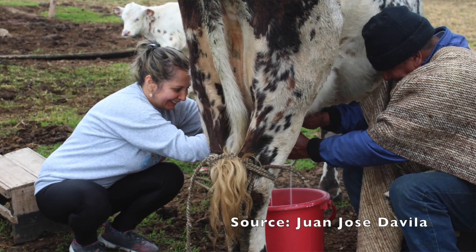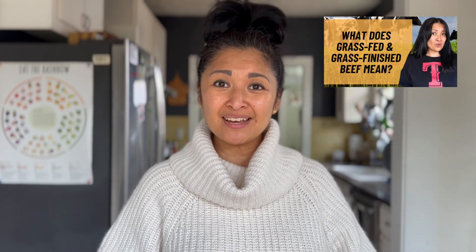Basically, grass-fed butter is made from milk from grass-fed cows. I did a video last week on grass-fed slash grass-finished beef, so I highly recommend y'all watch that because it complements this video very well.